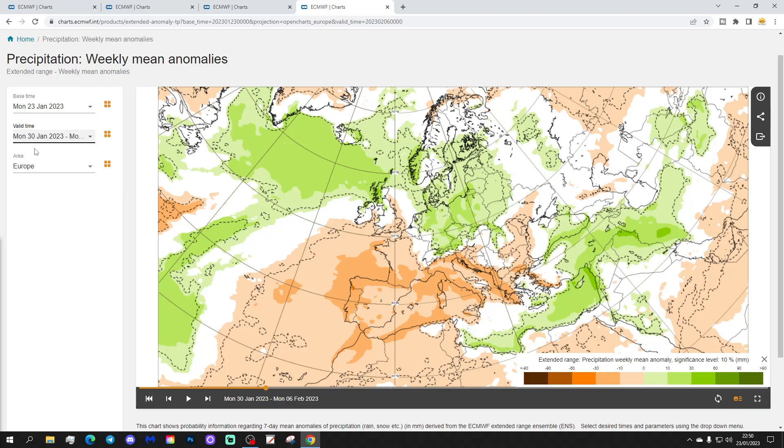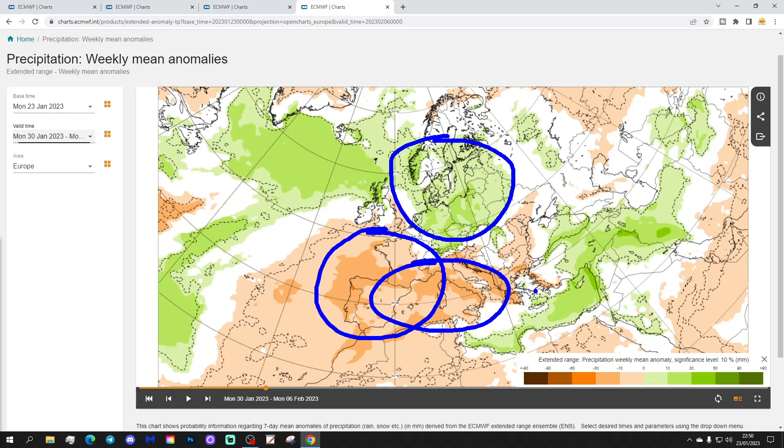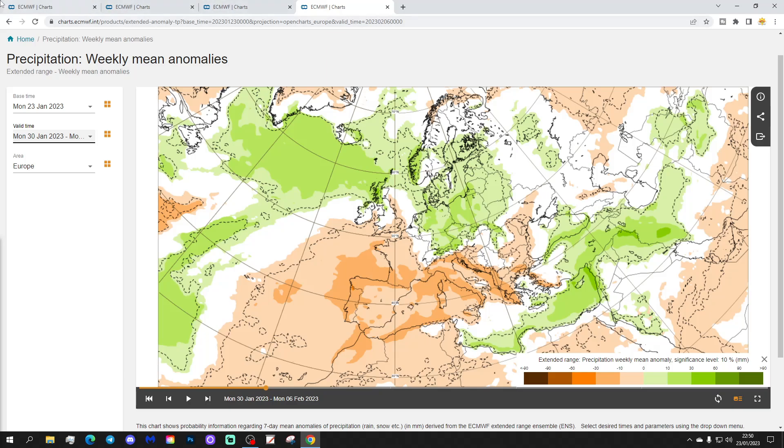Precipitation-wise, it's wetter than average through these northern and north-eastern parts of Europe. If it were cold, a lot of that would be snow, but given the temperature, a lot of it is probably cold rain from the model forecast. Wetter than average through much of north-eastern Europe. Drier than average in the western and south-western part of Europe and pretty much the Mediterranean as well. Where we have the high pressure, it's going to be generally quite dry.